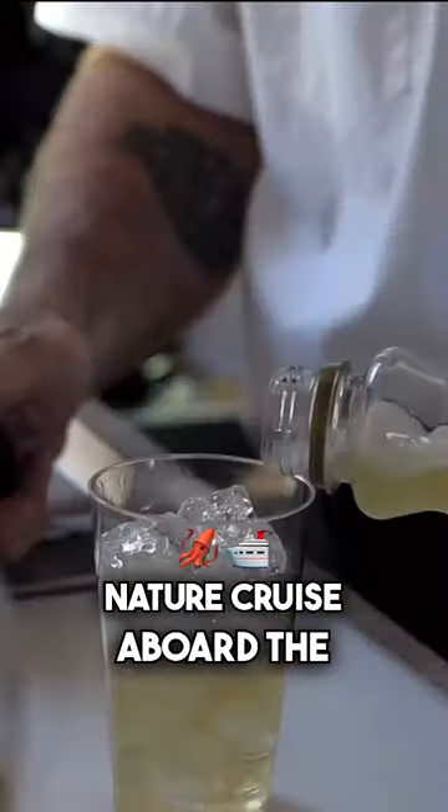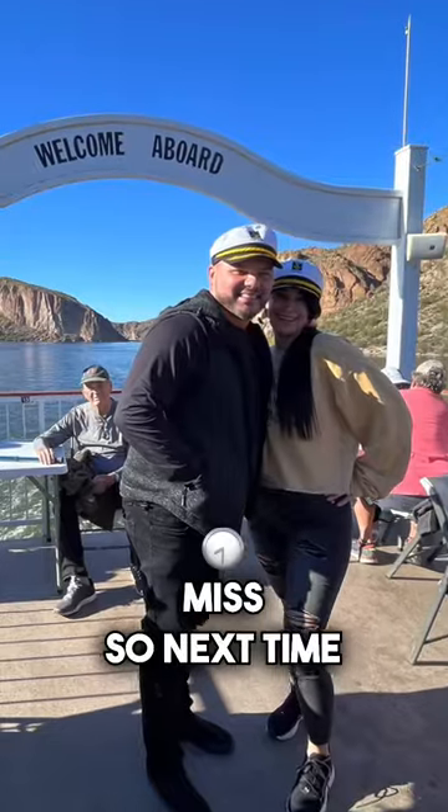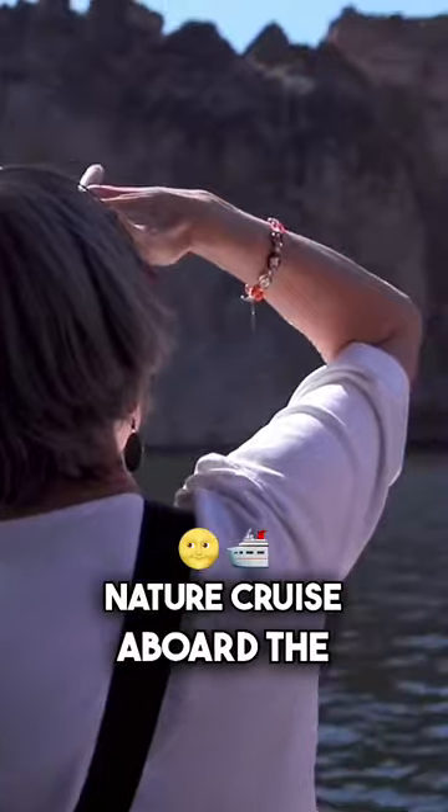The Canyon Lake nature cruise aboard the Dolly Steamboat is an experience you won't want to miss. So next time you're in the Phoenix metro area and want an experience you'll never forget, be sure to check out the Canyon Lake nature cruise aboard the Dolly Steamboat.